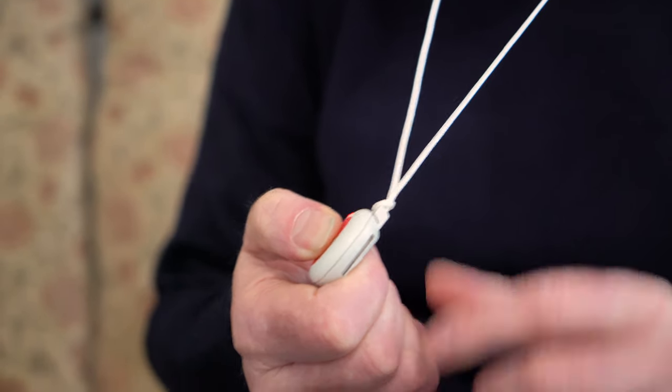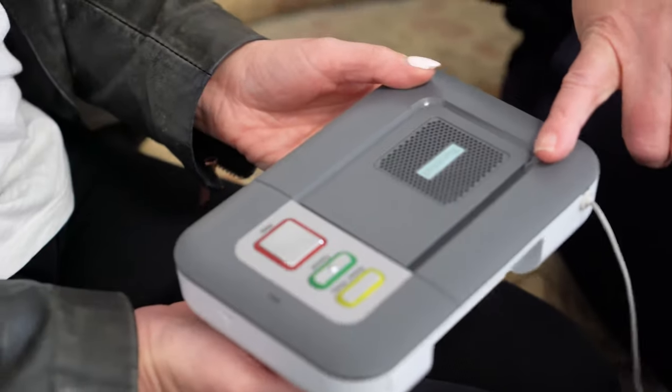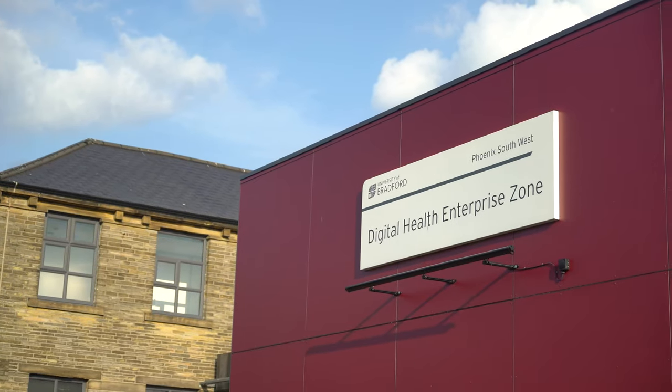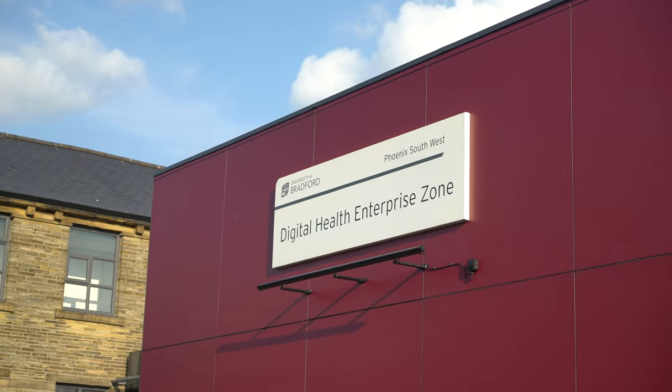The trial has been so successful that we're looking to expand our sensor training into other community hubs around the district and want to start inviting the public into the Tech House to see what the sensors and solutions can do to support them.